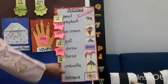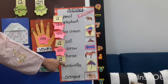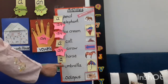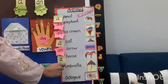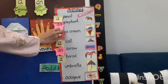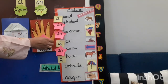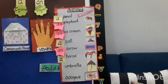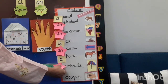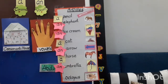Our next word is 'umbrella'. Umbrella begins with which sound? 'U'. U is a vowel. And we know we use 'an' with vowels. When a word begins with a vowel, we use 'an' before it: an umbrella.